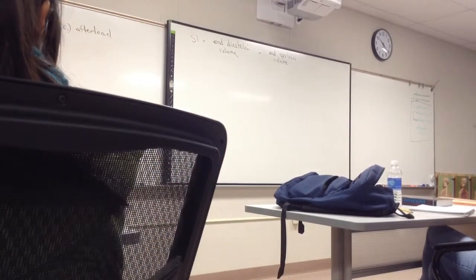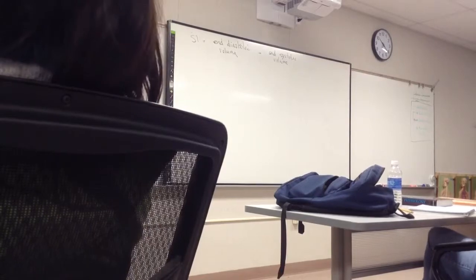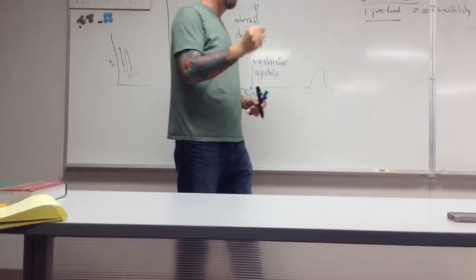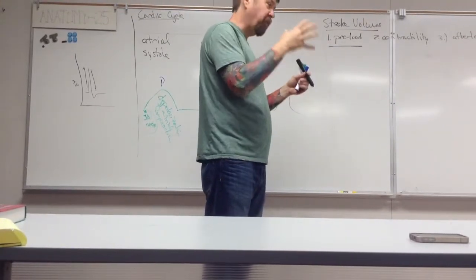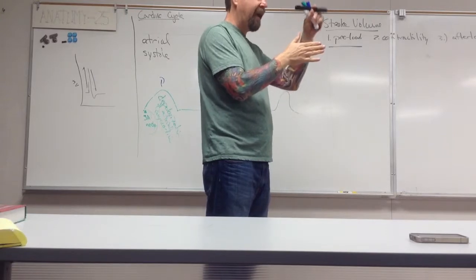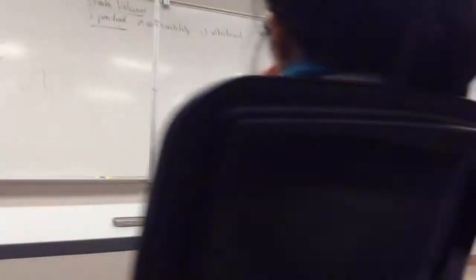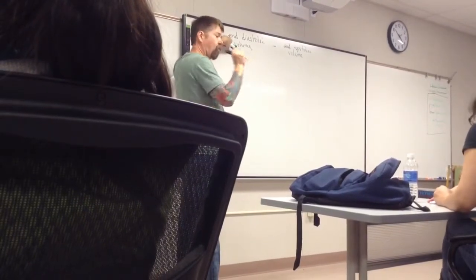So at the end of diastole — right here — just before the ventricles contract, that's when they're going to have the most blood in them. Right before they contract, that's when they're going to be at their fullest. So right before systole is right at the end of diastole. We're going to call that volume the end-diastolic volume — the volume of blood in a ventricle right before they contract.